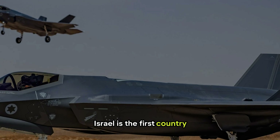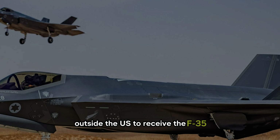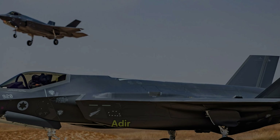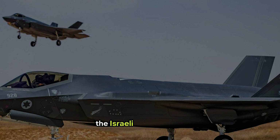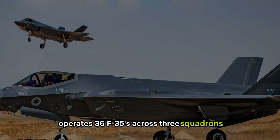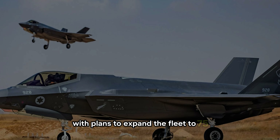Israel is the first country outside the U.S. to receive the F-35 and operates a customized version called the F-35I Adir. Currently, the Israeli Air Force (IAF) operates 36 F-35s across three squadrons, with plans to expand the fleet to 75.